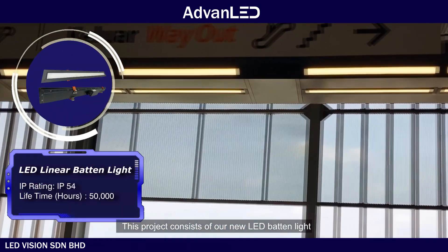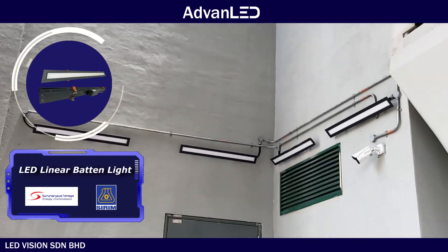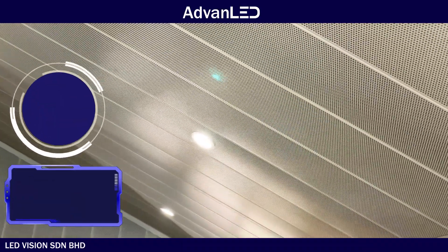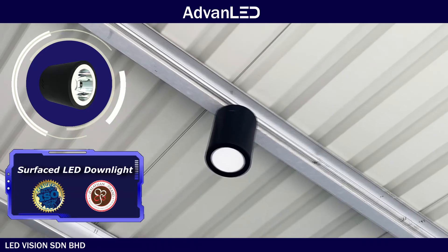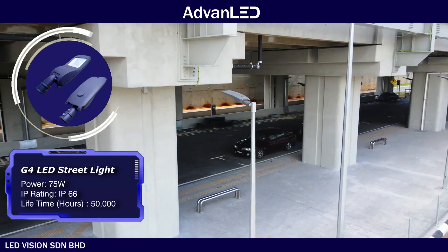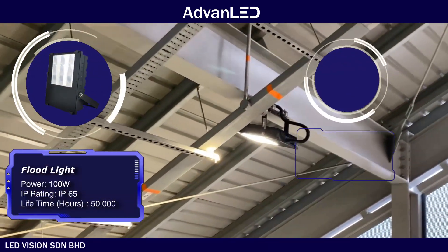This project consists of our new LED baton light, recess down light, surface down light, street light, flood light, and wall light.